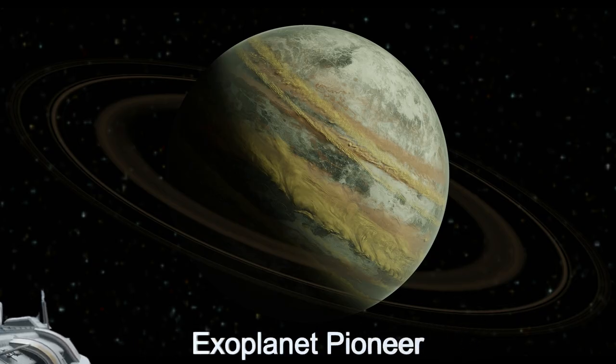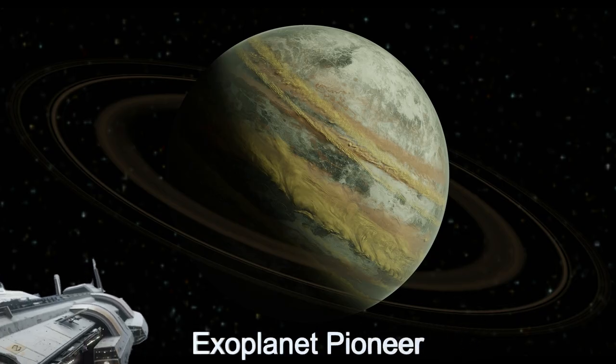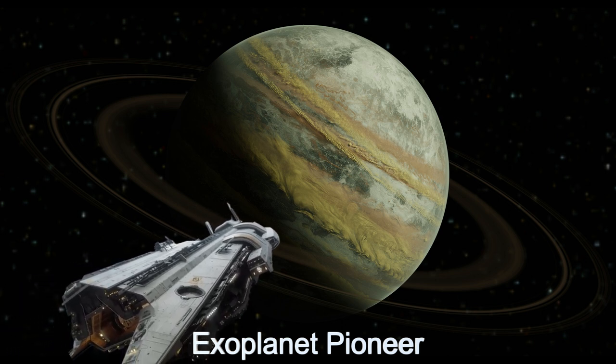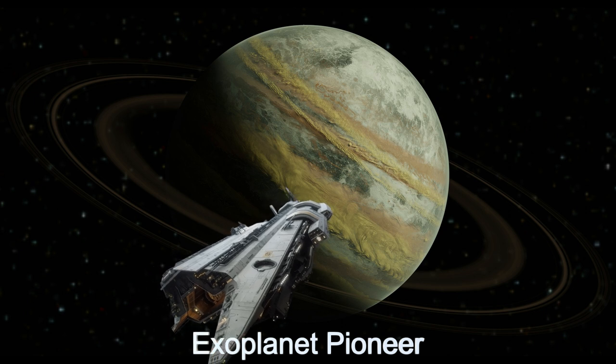Welcome to the daily spaceship video series. Today, we introduce the Exoplanet Pioneer, an advanced alien spaceship from the planet G-940b.